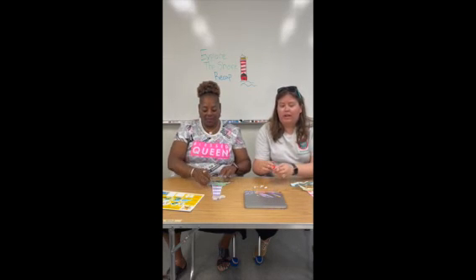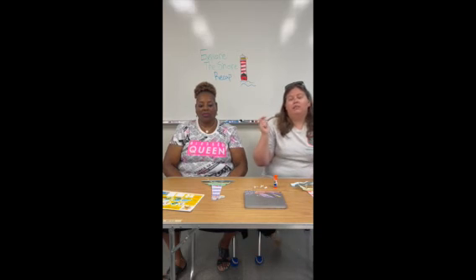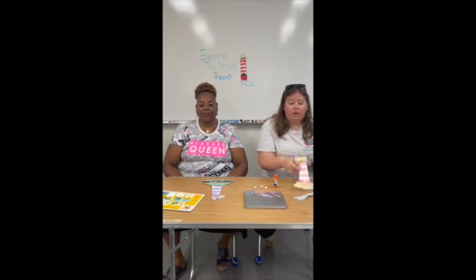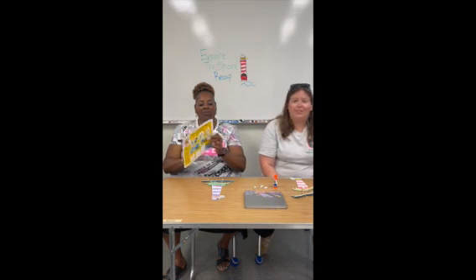That's going to be it for us today, boys and girls. Remember, if your parents fill out the survey in the description of this video, you can get all of these pieces that you need to make one of your own lighthouses at home, just like ours. You'll also get your bee sticker that Miss Phyllis added to our board — all they have to do is fill out that survey. We'll see you next time, boys and girls on The Hive.